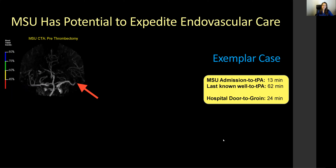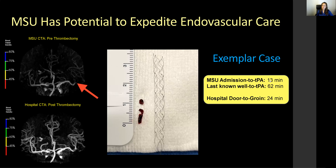MSUs have the potential to expedite endovascular care. This patient's MSU CTA showed the cutoff at the distal M1-M2 junction. She received IV tPA 13 minutes from admission to the mobile stroke unit, and within 62 minutes from last known well time — nearly within the golden hour. The neurointerventionalists were pre-notified and the angiography suite was ready. The target is hospital door-to-groin puncture time of less than 60 minutes, and this team achieved groin puncture in just 24 minutes.